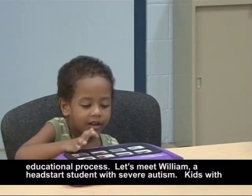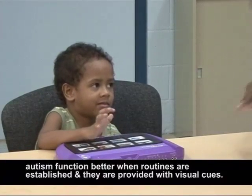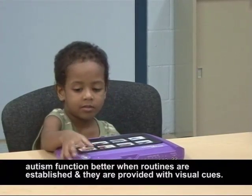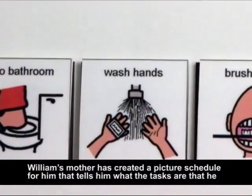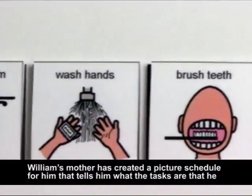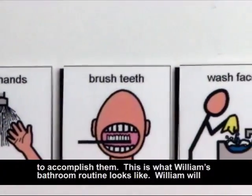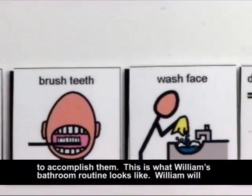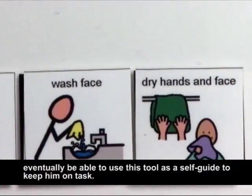Let's meet William, a Head Start student with autism. Kids with autism function better when routines are established and they are provided with visual cues. William's mother has created a picture schedule for him that tells him what the tasks are that he needs to accomplish and the sequence of them. This is what William's bathroom routine looks like. William will eventually be able to use this tool as a self-guide to keep him on task.